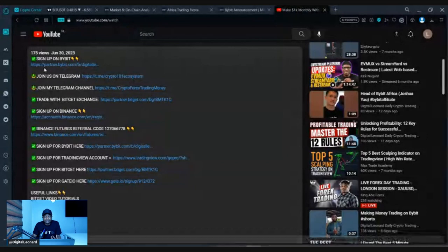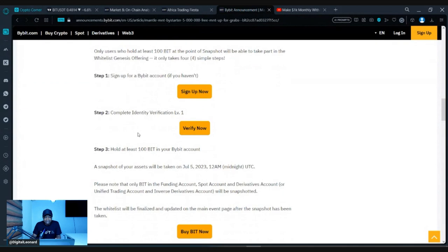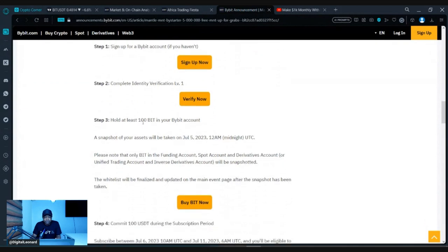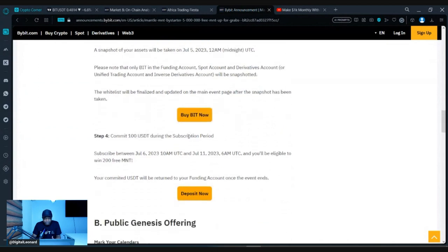Once you sign up and get your account verified, fund the account. You can use the P2P marketplace on Bybit to buy USDT, then use that to buy the BID token. Hold it in your wallet and you'll be able to qualify for the free airdrop. Just hold at least 100 BID in your Bybit account and you can get up to 200 MNT tokens.